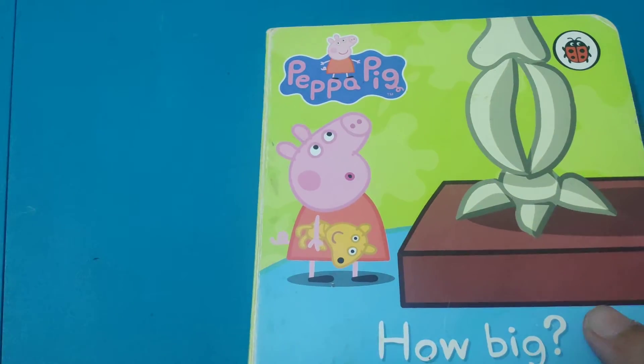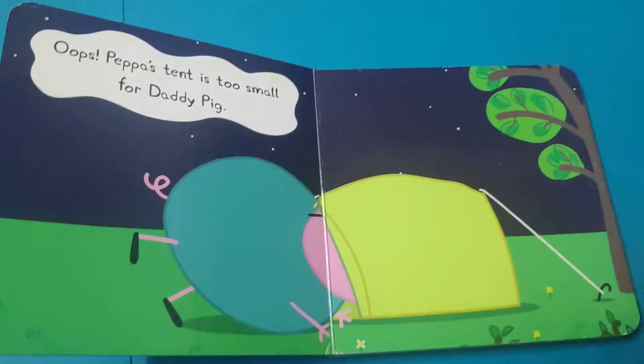Peppa Pig — How Big? So this is how it looks.